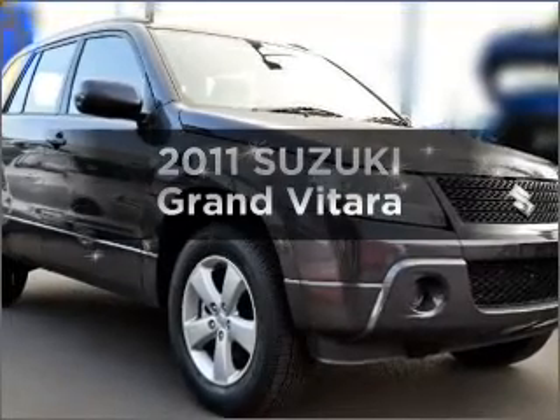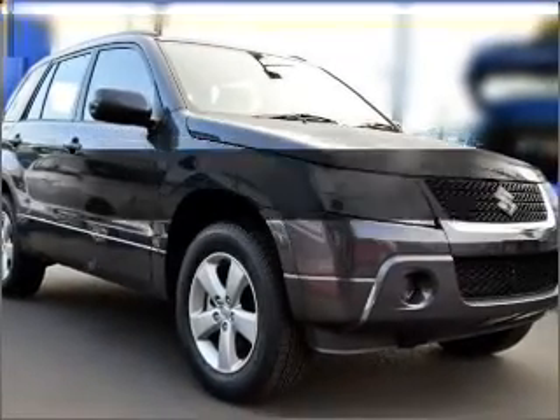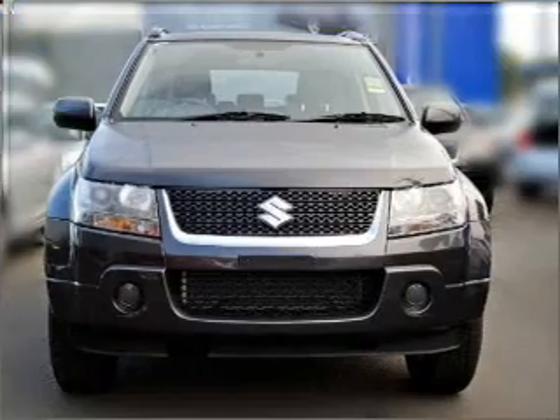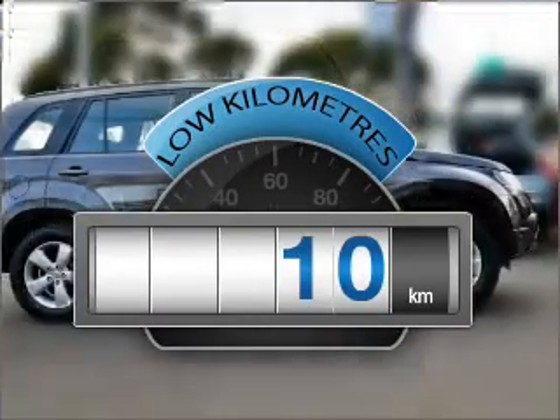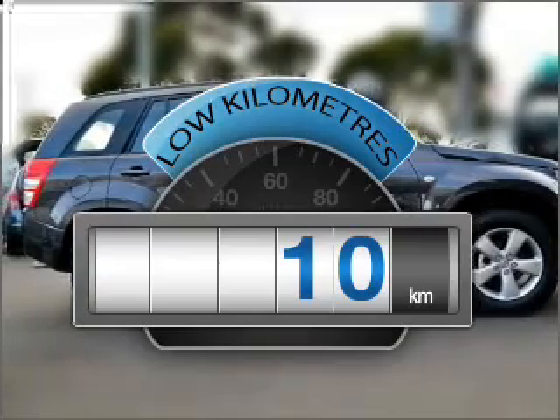Take a look at this 2011 Suzuki Grand Vitara. This well presented vehicle could be just right for you. Get more for your money with a car that features dependability and low kilometers.